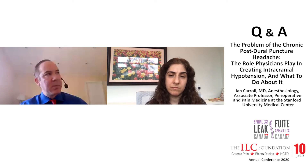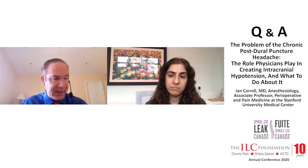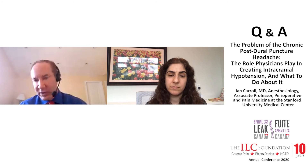Between those two atraumatic needles, the rate of having a post-puncture headache acutely was almost half as low in the Sprott group, for reasons not well explained. It was not statistically significant — the P value was 0.08 — but it was a large clinical effect. So Sprott needles right now, based on existing evidence, are likely to be superior to Whitaker needles. But either one is markedly and definitely superior to the Quincke needle.